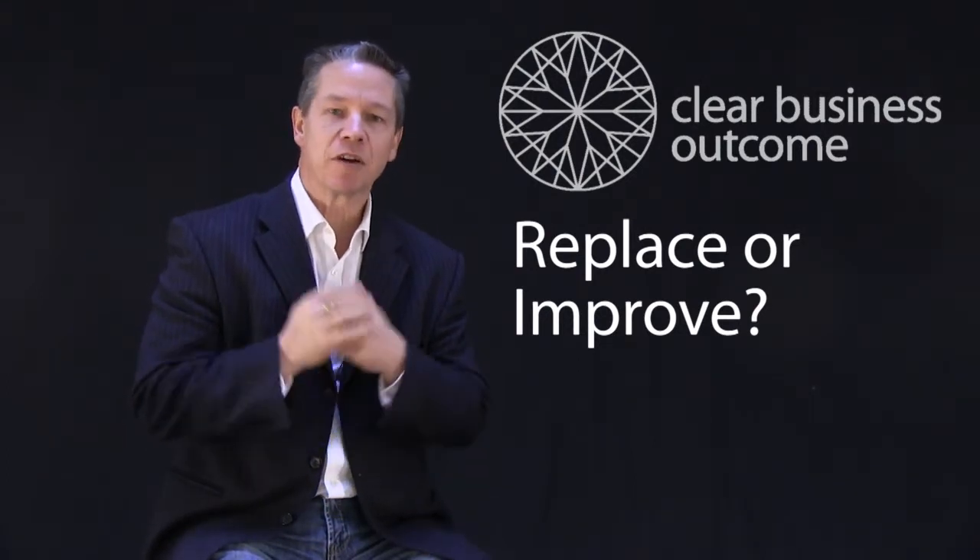As a business, Clear Business Outcome often comes across companies that are prepared to change their ERP systems. But when we go deep into that business, we find that by using what they already have and improving the processes that they have, they do not need to make the investment to replace. They can improve what they do by improving their processes and using what is already available in their software.